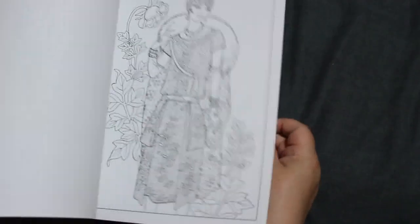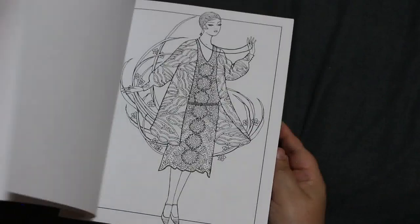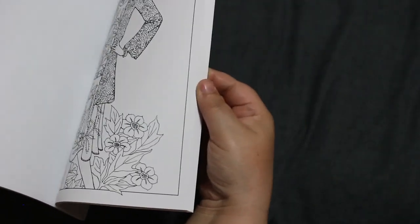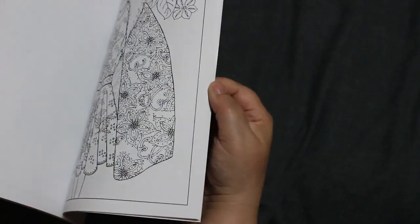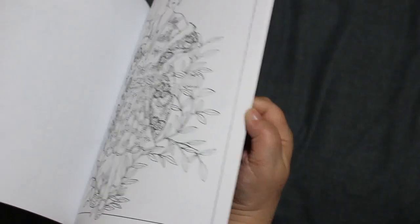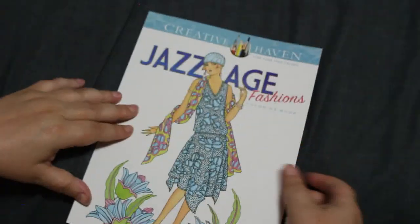Jazz Age Fashions by Ming Ju Sun — she seems to do these fashion ones. I love this book. There's one here I don't know where it is — I go off on a tangent looking for it. Maybe I imagined it was this book. I do think these are stunning — look at how beautiful that is, can you imagine colouring that? Yes, because I'm going to! Maybe it's not this book. I do love this book though, the designs are stunning in that one.